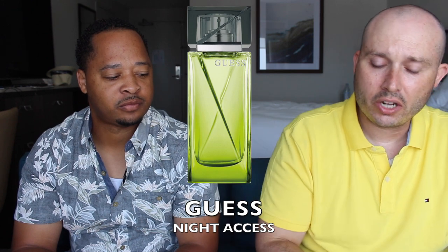Today we're gonna be talking about — this is just gonna be a tester bottle that I got — but this is Guess Night Access. This fragrance was actually launched in 2014. I got this from Fragrance Net for under $20. A lot of these Guess fragrances are very economical.